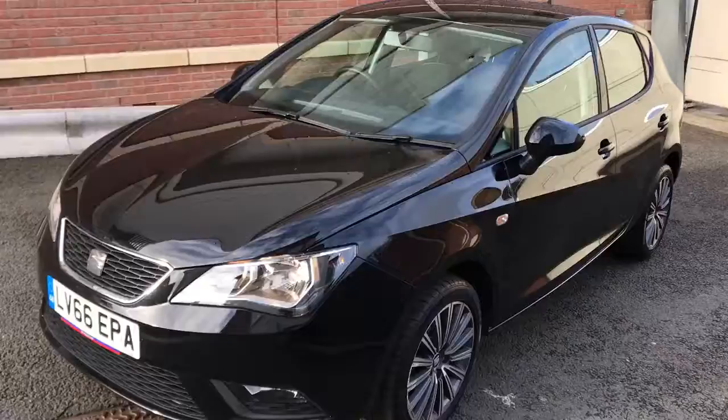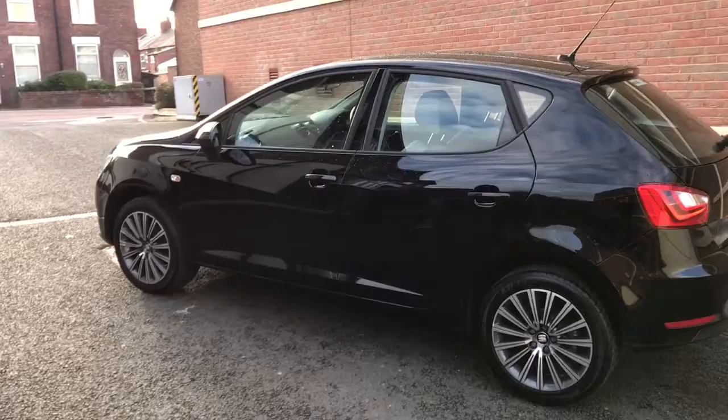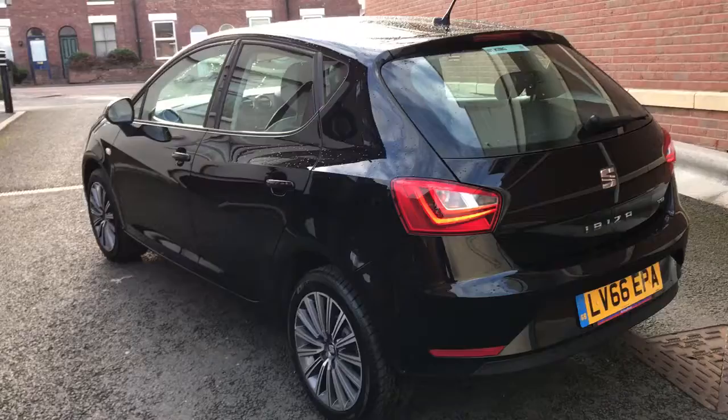Here we've got an absolutely immaculate SEAT Ibiza 5-door SE and it's the TSI 1.2 petrol. It's only had the one former keeper, so two in total. It was owned by Seat for the first three months and then one lady owner since.